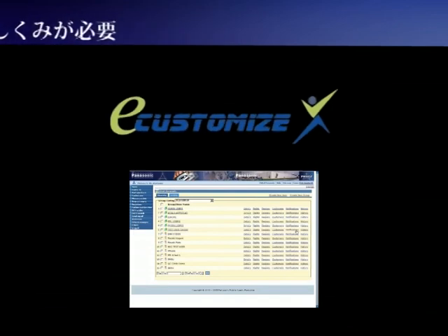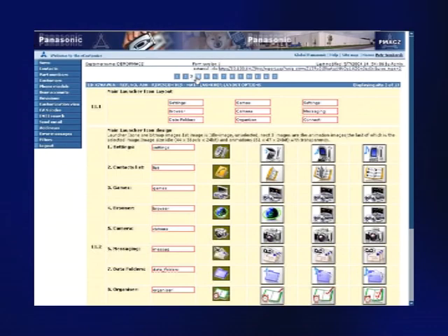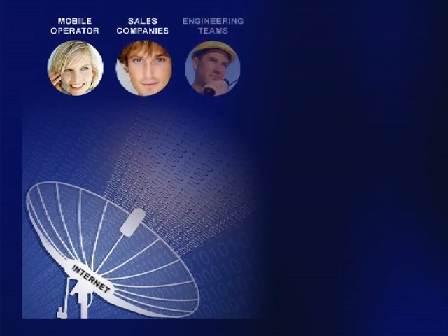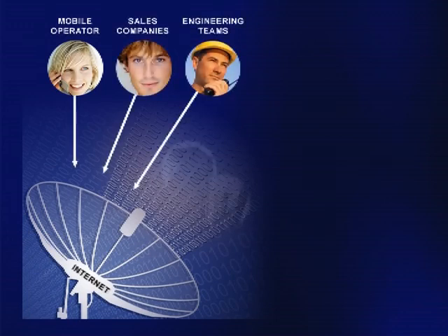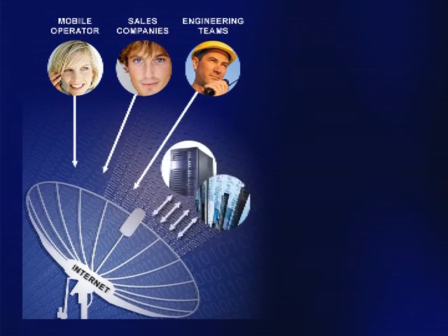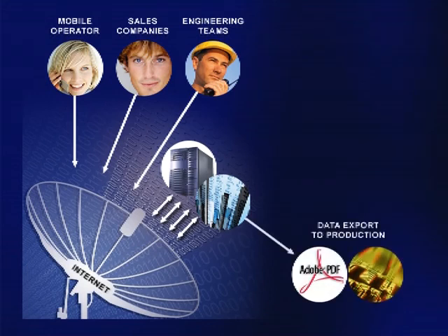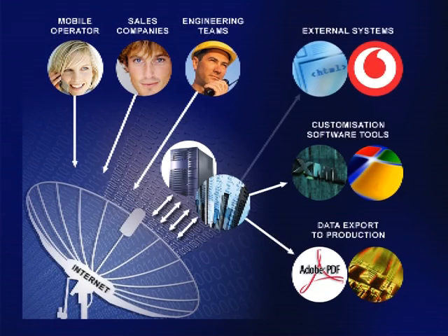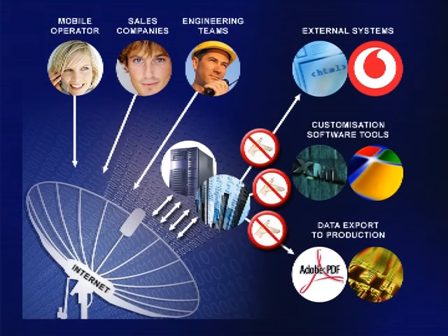We call it e-customize, and it is a user-friendly system with many data control features. Anybody can now access the system through the internet — mobile operators, sales companies, or engineering team members. They will submit the data to our database running on the PMACZ server. Data can be very quickly and mostly automatically exported to production as PDF files, into customization software tools using XML format, or can be provided to anybody in the world using secure HTML. And what is most important, unlike the previous system, no human being is touching the data again.